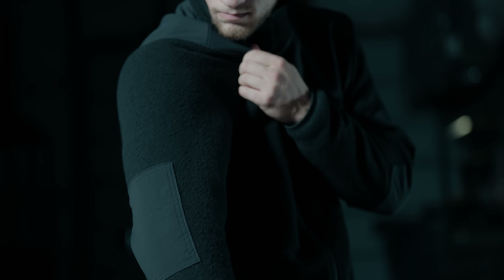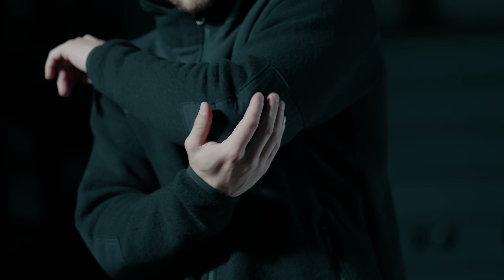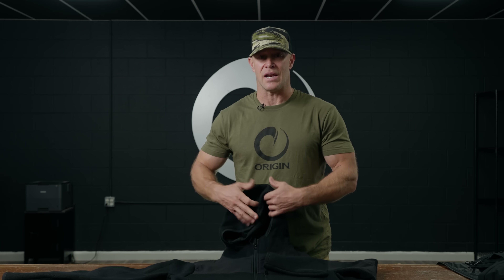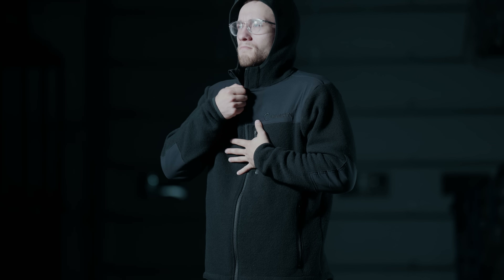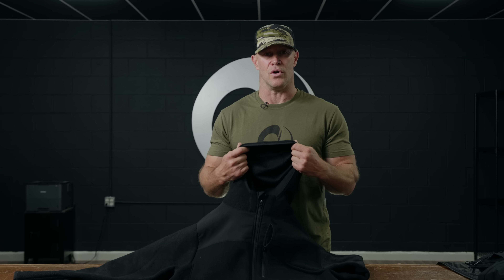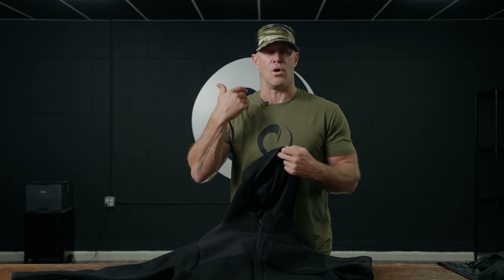One of the cool things is the abrasion points we have with the Nylock on the shoulders and the elbows to keep it from picking and pilling where you use it the most. And it has a really nice fitted hood — no draw cord, but nice and snug. It has an inside liner in the back of the hood, so you don't have that wool on the back of your neck.